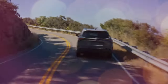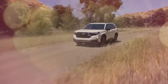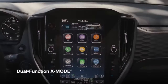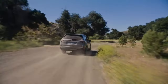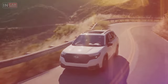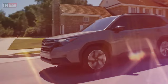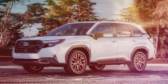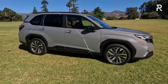The Forester incorporates driver-selectable X-Mode with hill descent control in the Premium trim, optimizing wheel control on slippery surfaces and steep inclines. Sport and higher trims receive an upgraded dual-function X-Mode, further enhancing the vehicle's adaptability to adverse conditions from deep snow to muddy trails. The steering system has also been refined with technology inspired by the WRX, offering a more direct and engaging driving experience on twisty paths.